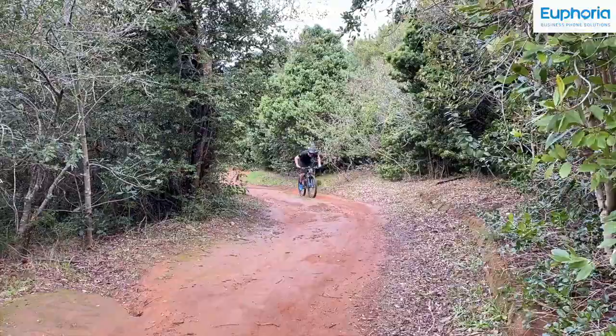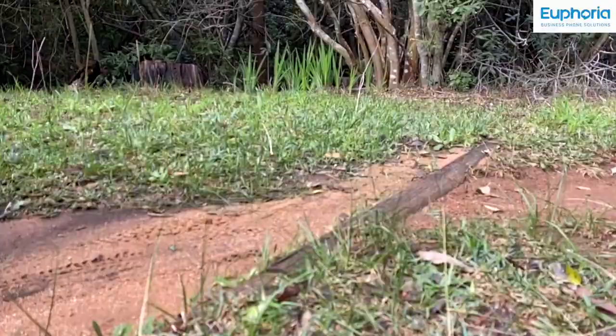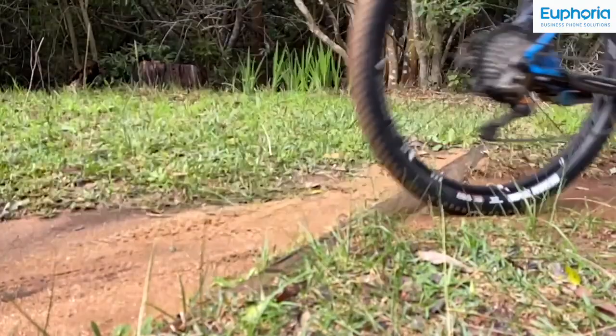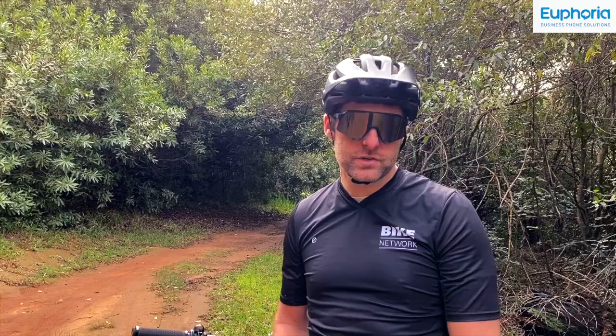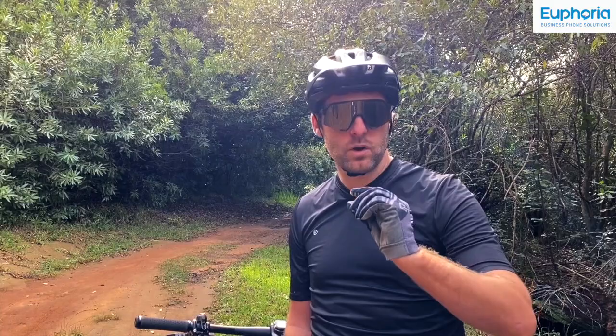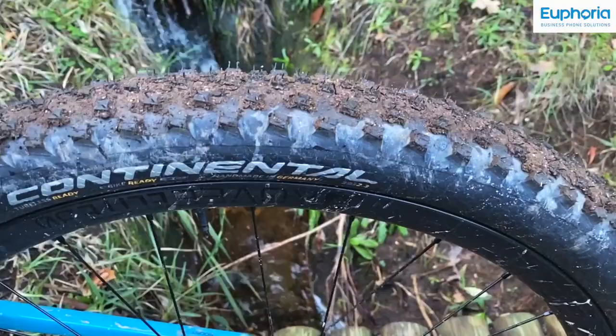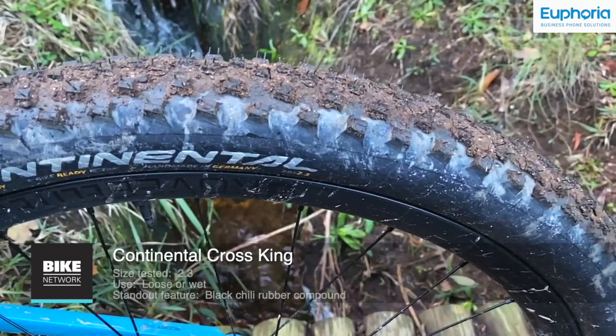It's ideal for rim sizes between 25 to 30 millimetres and available from 2.25 inches up to 2.4 inches wide. Maxxis is probably the most popular original equipment spec tyre on the market from most bicycle brands at the moment, and with good reason — they offer exceptional durability, great sidewall support and competitive weights across the entire range. The Recon Race is their fastest rolling tyre, great for hard pack terrain. If you want a little more grip for looser conditions, you could opt for the standard Recon with slightly taller knobs, or even the Maxxis Ardent and Ardent Race which offer a different tread pattern with more grip and different casing options.